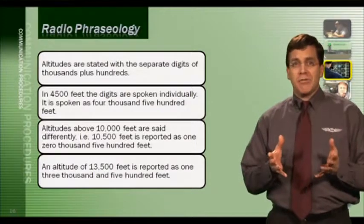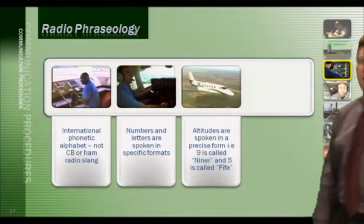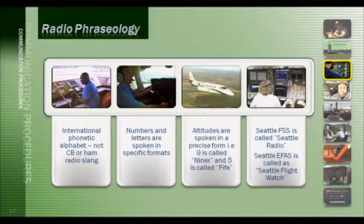While en route, you can obtain weather information from a couple of sources. A Flight Service Station, or FSS, is one source for en route weather advisories. Your initial contact call would be 'Seattle Radio, Bonanza 169 Golf Romeo.' Another source is EFAS — En Route Flight Advisory Service, commonly known as Flight Watch — which provides weather advisories pertinent to the route and altitude being flown. Your initial contact call would be 'Seattle Flight Watch, Bonanza 169 Golf Romeo,' followed by the rest of your communication.